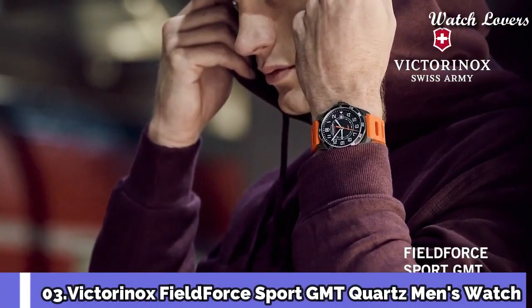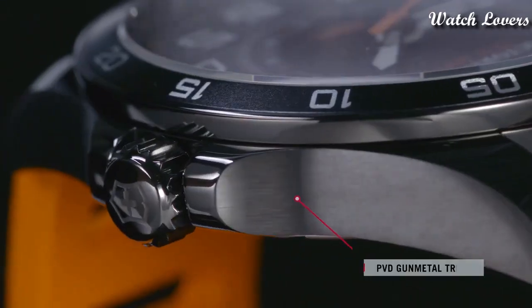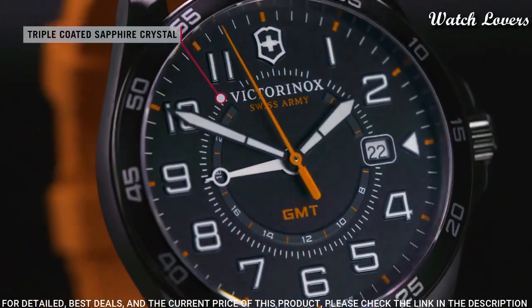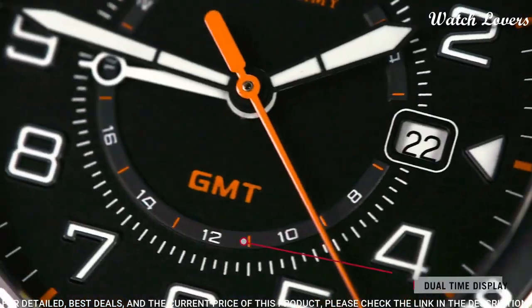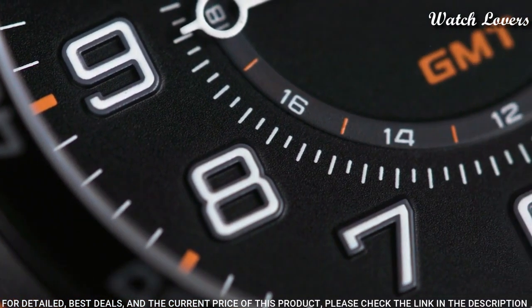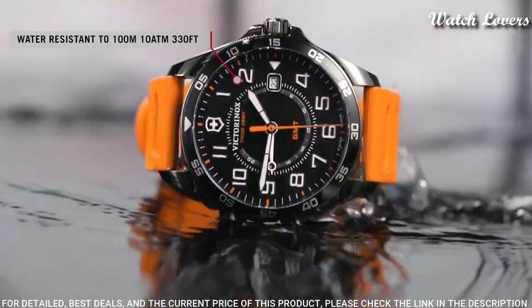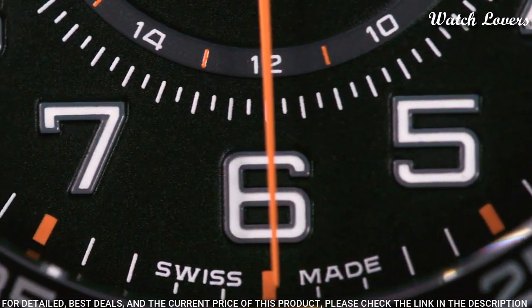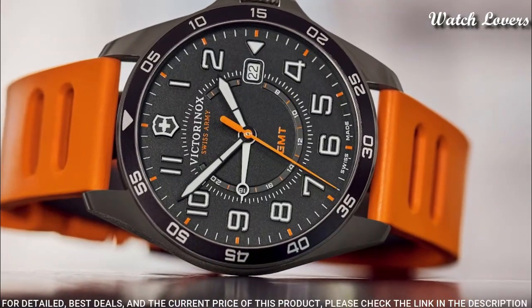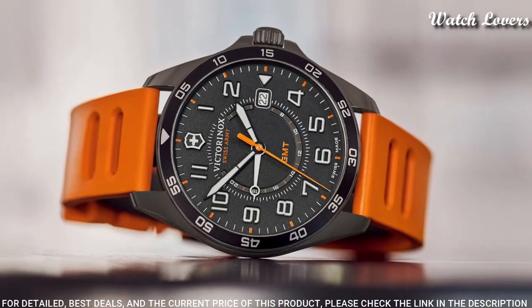Number 3: Victorinox Field Force Sport GMT Quartz Men's Watch. Gunmetal PVD stainless steel case with an orange rubber strap. Fixed gunmetal PVD bezel with a black ring. Black dial with luminous black hands and Arabic numeral hour markers, 24-hour markers. Dial type: analog, quartz movement, scratch-resistant sapphire crystal.